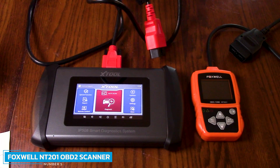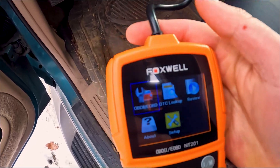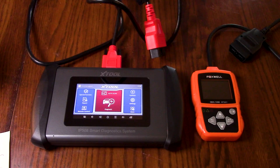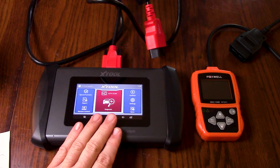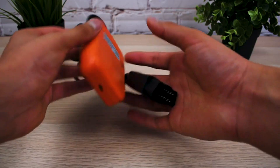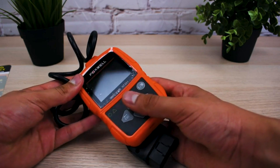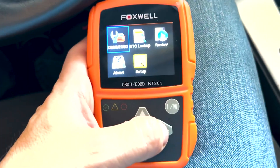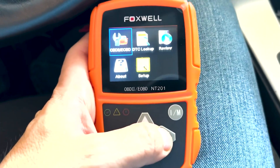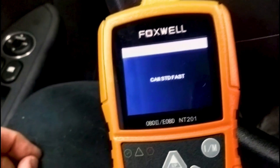Number 5: FOXWELL NT201 OBD2 Scanner. The FOXWELL NT201 fills these criteria at a low cost. While it doesn't offer advanced functions, the NT201 does provide basic data collection, real-time engine data, and freeze-frame data. This engine code reader can diagnose misfires and live monitor from which bank and cylinder. The FOXWELL NT201 will graph all real-time streaming data including engine coolant temperature, short-term fuel trim, long-term fuel trim, engine RPM, and more.